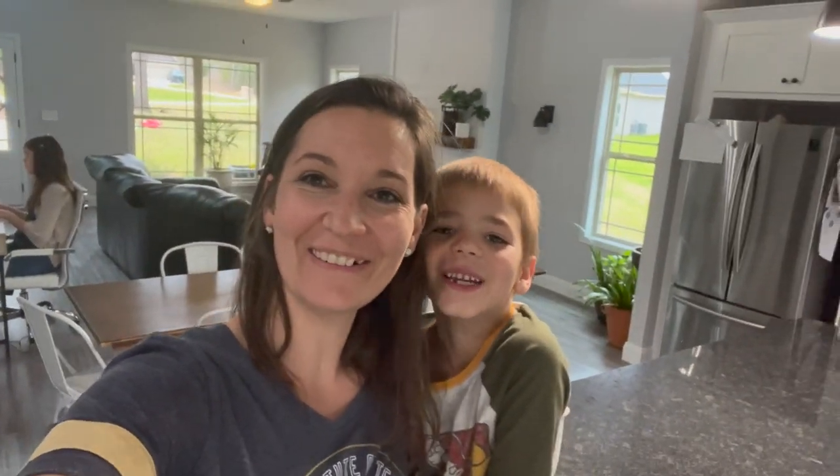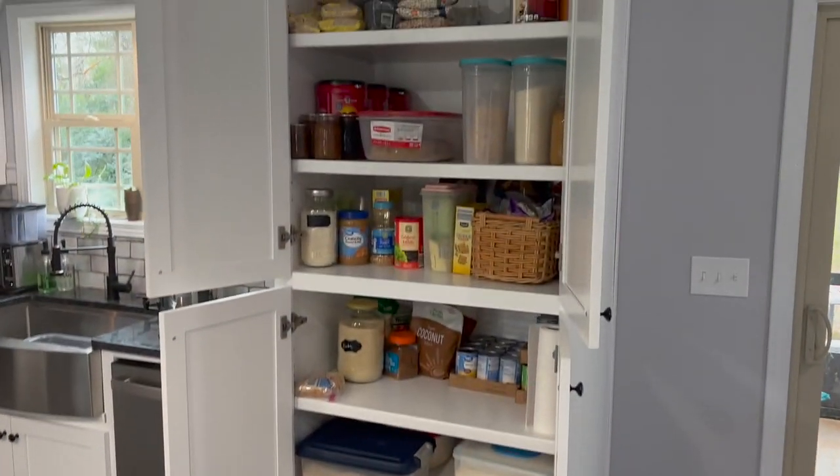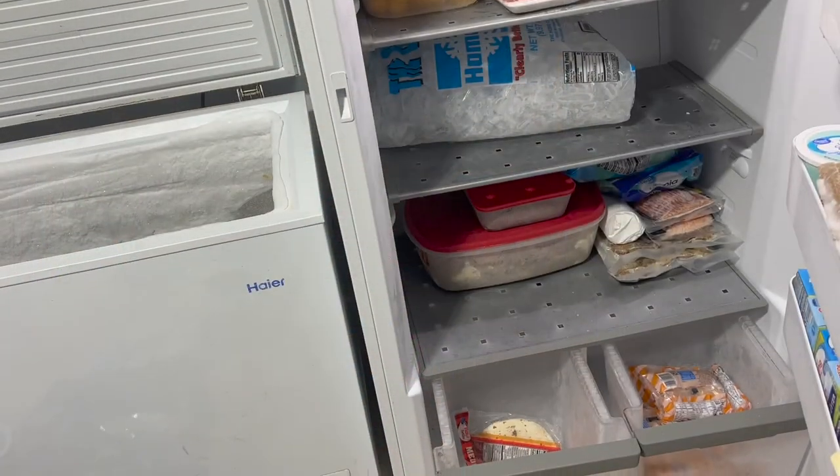Hi, my name is Morgan and welcome to our channel. Today we are going to give you a mid-month pantry tour. This month we shopped once a month, and I am excited to see if we can make the food stretch — I know we can, just excited to see how it goes.